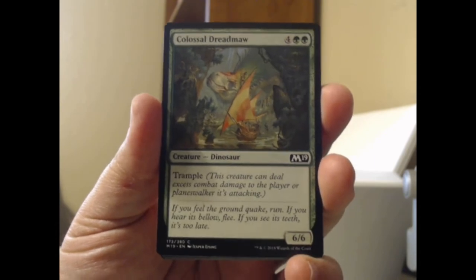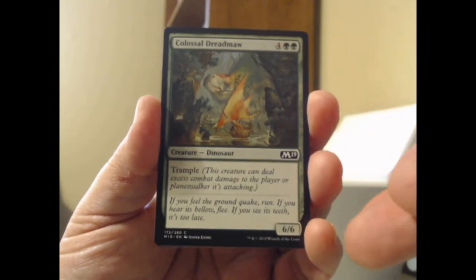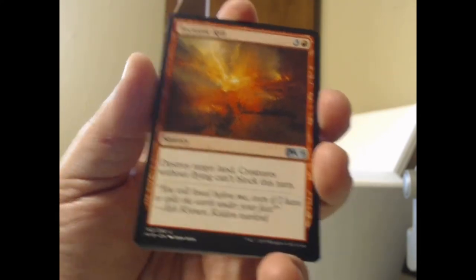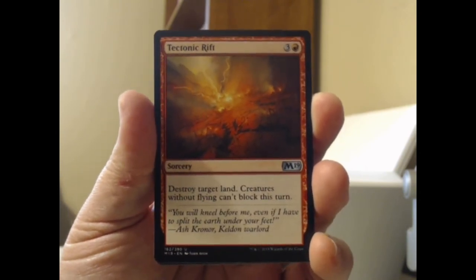Colossal Dreadmaw — the original French vanilla Timmy card. Green green, plus four, a 6/6 dinosaur with trample. It seems really powerful when you're just starting and you're like, why is that a common? A 6/6 dinosaur, this is super powerful — and then you start learning about things like removal and you start getting the idea.